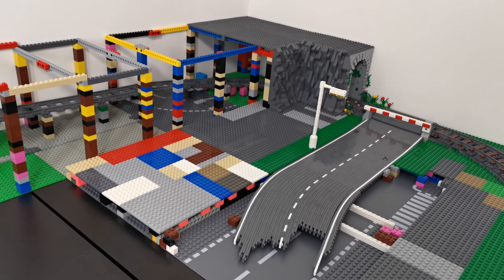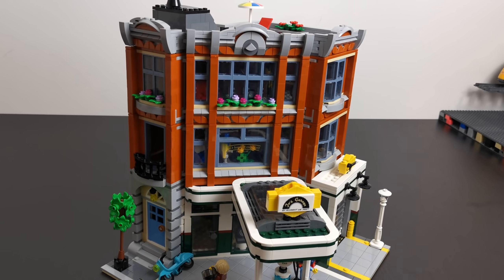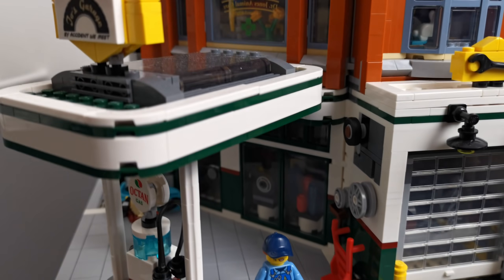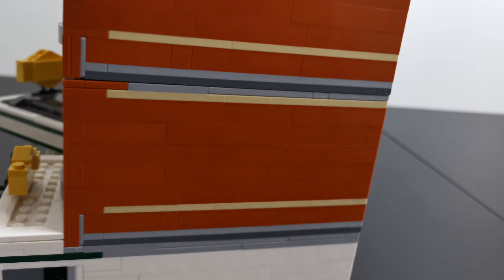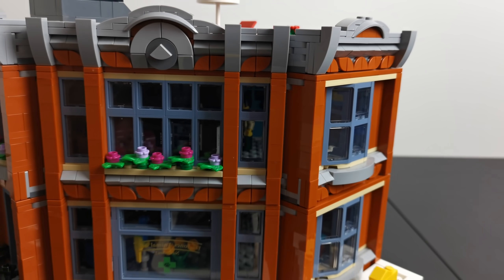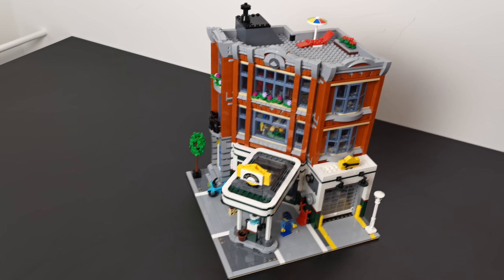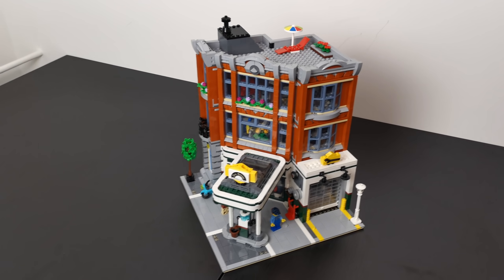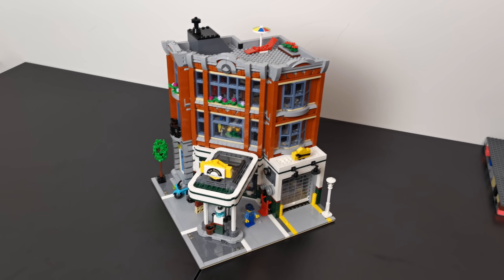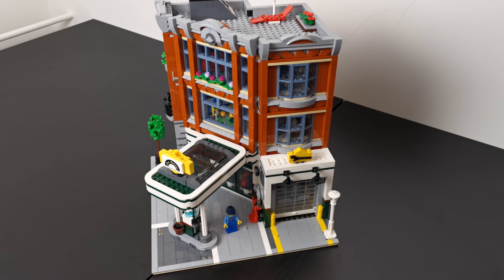Cześć wszystkim, jestem w nowym odcinku LEGO Miasta. Dzisiaj pokażę Wam nowy modular. To jest niespodzianka dla większości z Was. Zaraz powiem dlaczego ten set, a nie inny. Zrobimy sobie recenzję. To będzie mocno przegadany odcinek, ale spokojnie, trochę też pobudujemy.